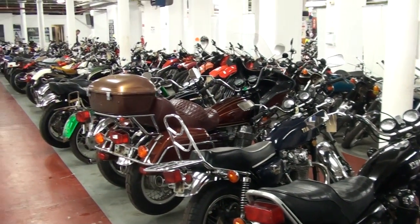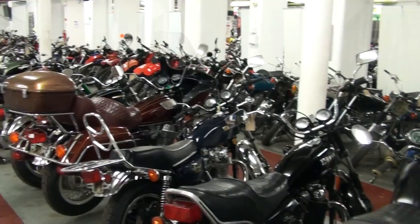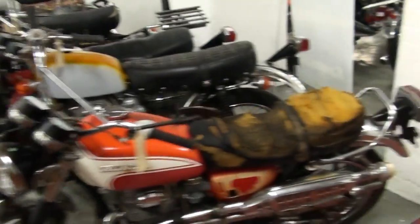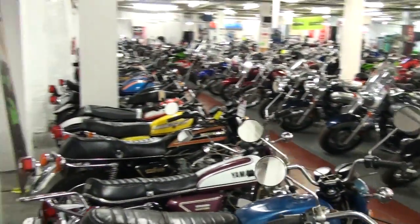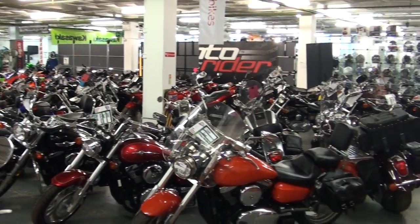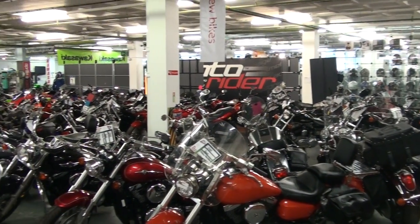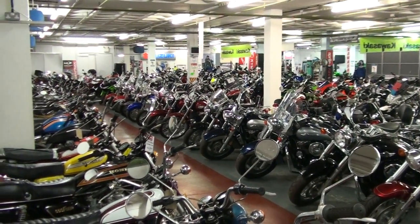So there you go, folks — see anything you fancy? As you can see, these are all available in the showroom. The majority of these get advertised and sold through eBay. About time you paid us a visit, I think — come on down and have a look for yourself. Look for the individual listings and get bidding. See you later.